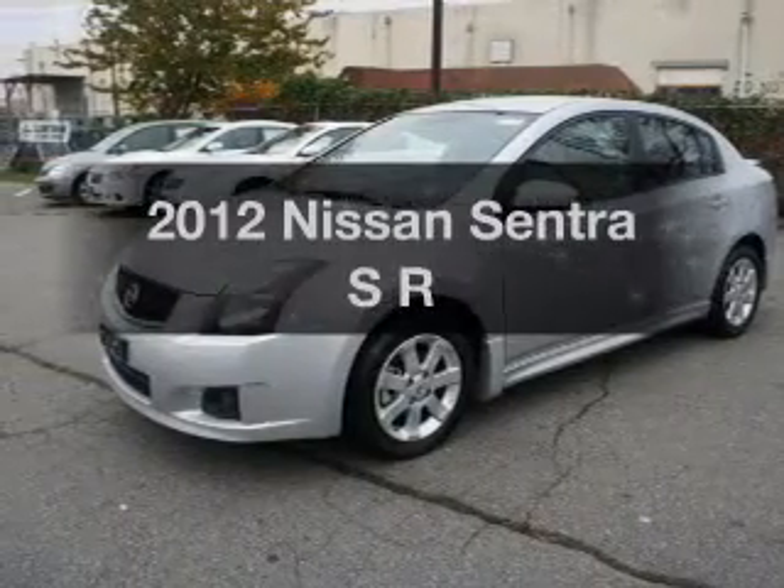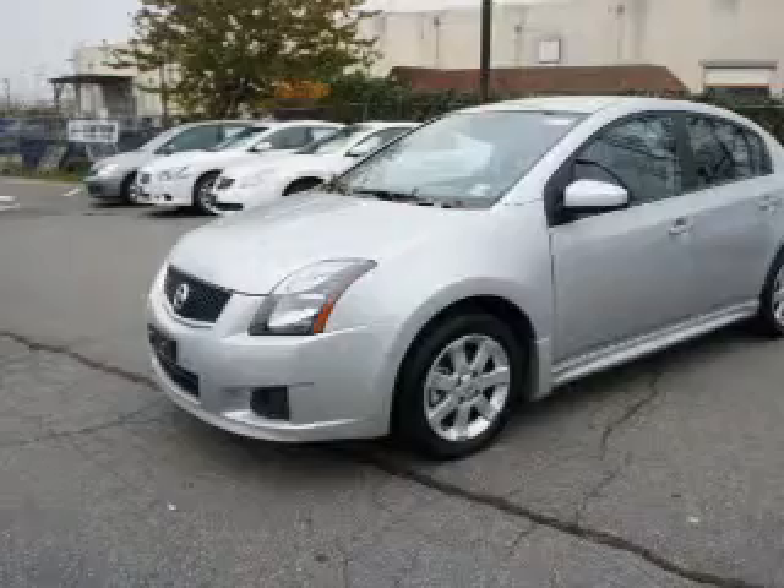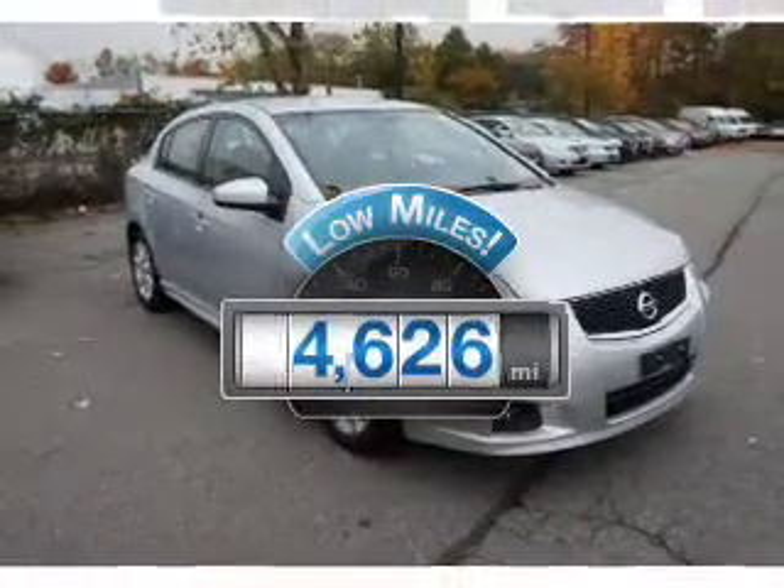Check out this 2012 Nissan Sentra. If you're looking for an automobile with great attributes, look no further. Get more for your money with this vehicle that features low mileage and dependability.